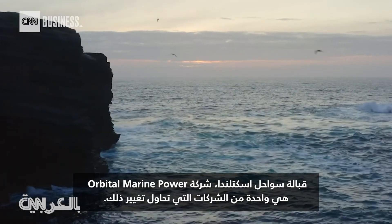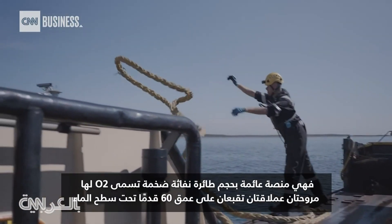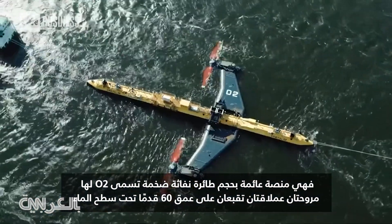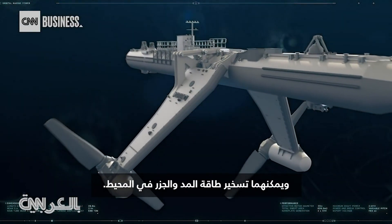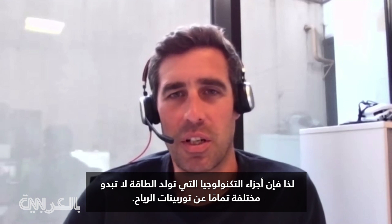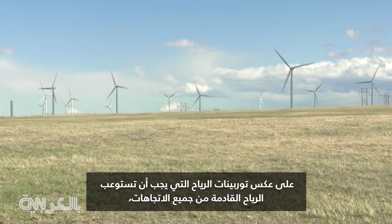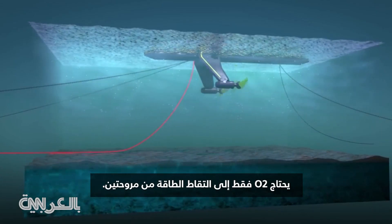Off the coast of Scotland, Orbital Marine Power is one of the companies trying to change that. Its jumbo jet-sized floating platform, called the O2, has two giant rotors that sit 60 feet below the surface of the water and can harness the energy of the ocean's tides. It's kinetic energy, so the bits of technology that generate the power look not too different to a wind turbine. But unlike wind turbines that have to accommodate for wind coming from all directions, the O2 only needs to capture energy from two.